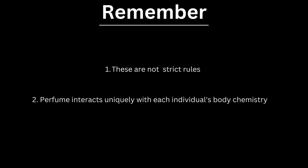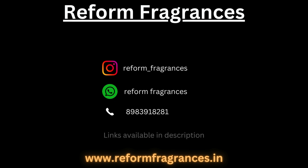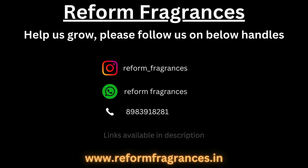It's important to remember that personal preferences play a significant role in choosing fragrances. While these guidelines can be helpful, they are not strict rules. The best way to find a perfect fragrance for you is to sample a variety of scents on your skin and see how they develop over time. Perfume interacts uniquely with each individual's body chemistry, making it a personal and enjoyable journey to discover your signature scent. For more nose-worthy content and a sprinkle of fragrance fun, make sure to follow, like and subscribe to Reformed Fragrances on Instagram, WhatsApp and YouTube. Let's keep sniffing out more delightful scents and facts. Cheers to a scented journey together.